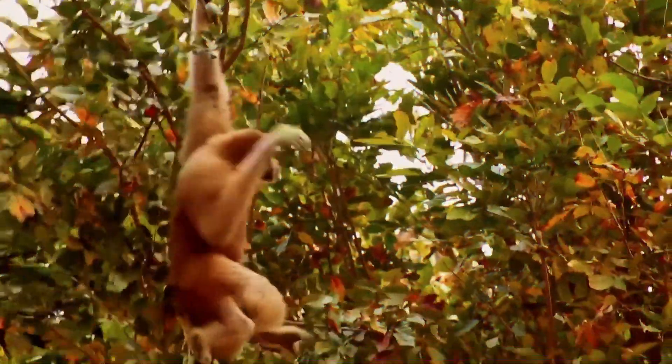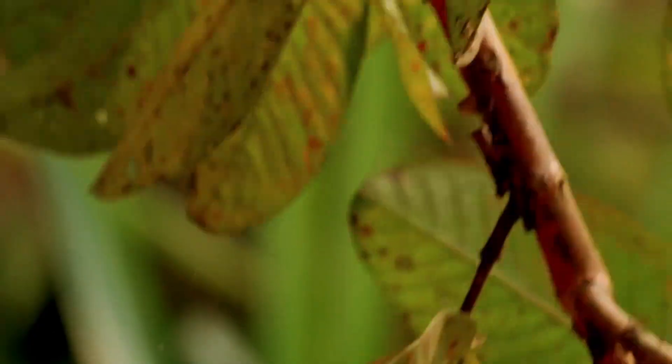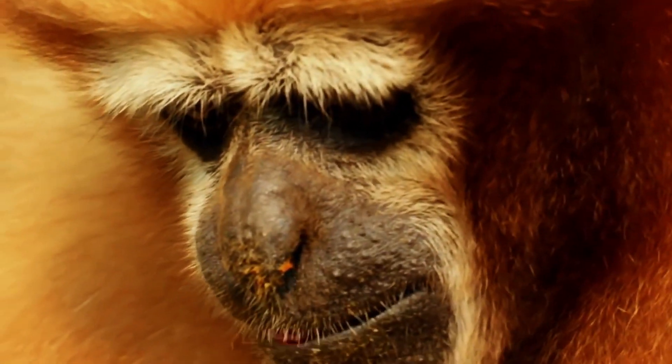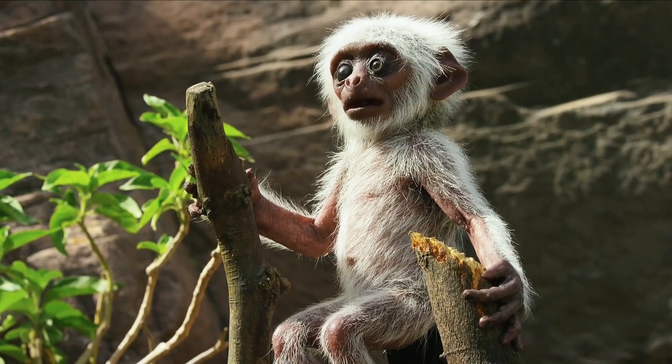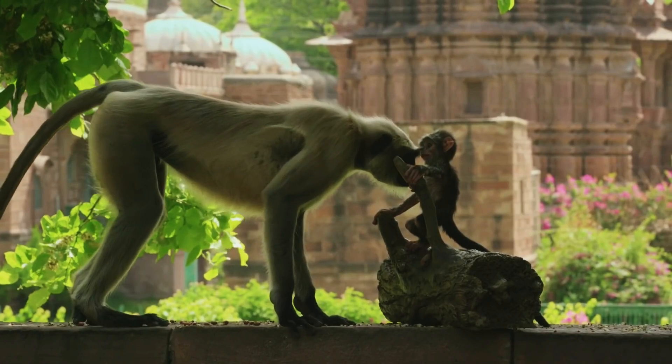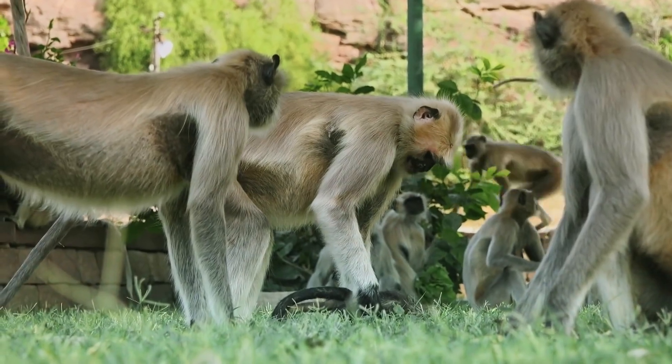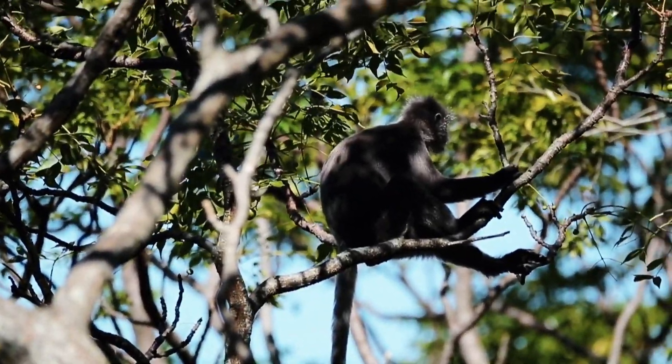This new species of primate looks like it robbed a bank and the dye bag exploded in its face. The Popa Langur is a newly discovered primate species found through genetic analysis in 2020. Only about 200 to 250 individuals remain, making them critically endangered.